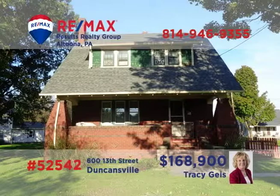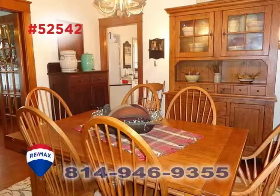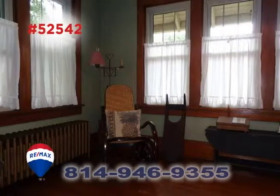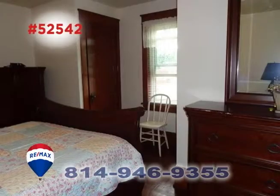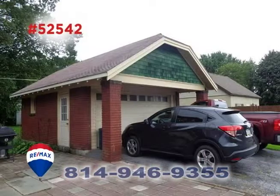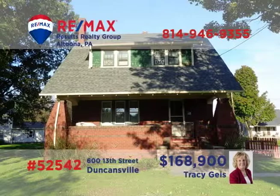Tracy Geis presents a Duncansville home with charm and elegance. You'll find classic features like a gas fireplace, hardwood floors, and bright windows. Functional spaces for daily chores, as well as amazing areas set aside for relaxation and entertainment. Bedrooms with double closets and bathrooms with classic fixtures. And there's even a new roof. Contact Tracy right away to schedule your exclusive tour.